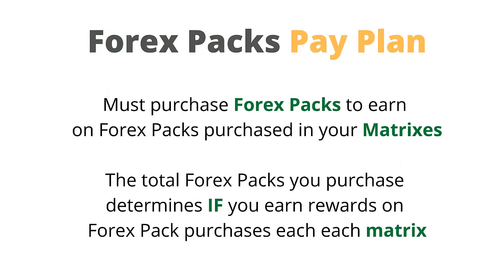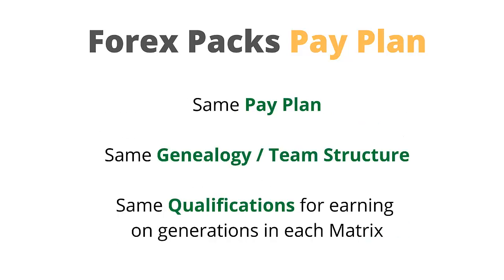Looking at the Forex packs and the pay plan: you must purchase Forex packs to earn on Forex packs purchased in your matrices. The total Forex packs you purchased determines if you earn rewards on Forex pack purchases in each matrix. Forex packs run through the same pay plan, the same genealogy or team structure, and the same qualifications for earning on generations in each matrix.